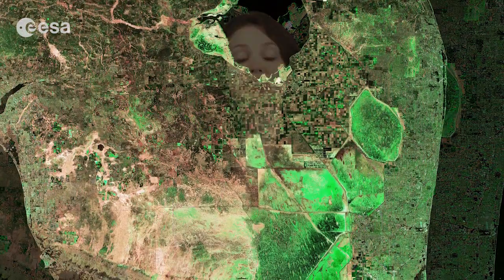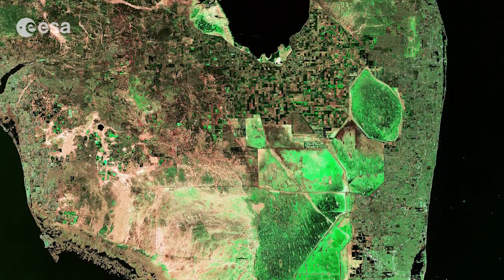Hi, I'm Kelsea Brennan-Wessels and welcome back to Earth from Space on the European Space Agency Web TV. Part of the U.S. state of Florida is pictured in this image from the Sentinel-1A satellite.